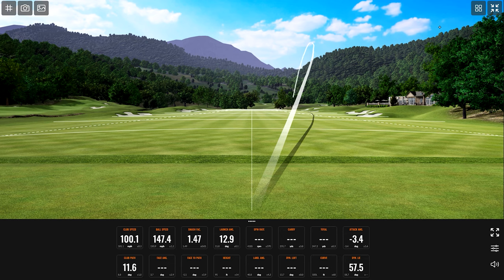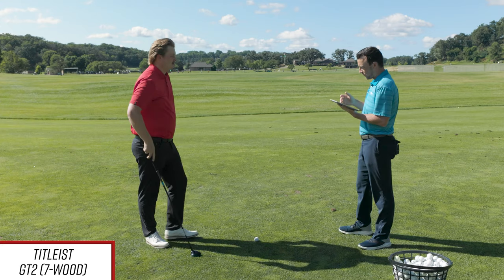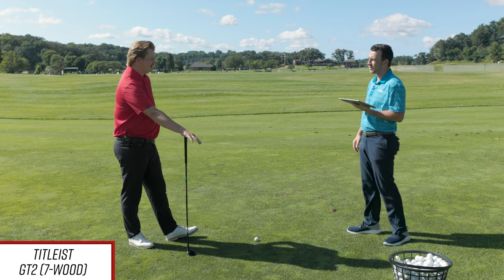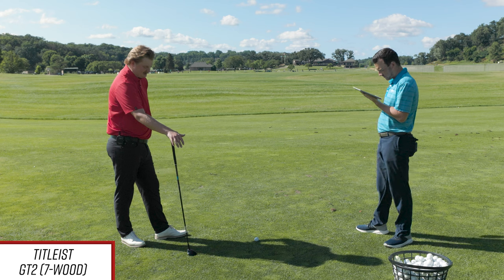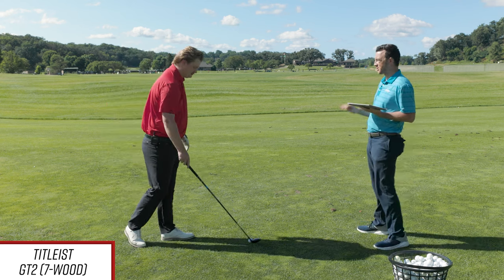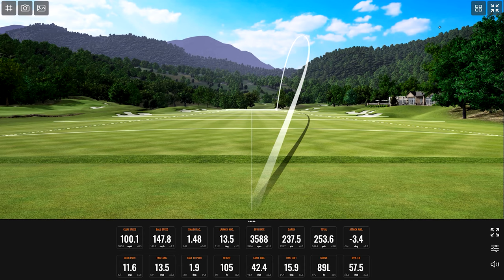As a fitter, what's the spin rate you're looking for with a 7-wood? I'm looking at around 4,000 to 4,500 with a landing angle over 40 degrees. I basically view this as an extension of my iron set because of the peak height and spin rate you can get. That first ball was actually right around 4,500 spin. That toe shot was 3,500, but you still carried it 237.5 — a little out to the right, but it actually drew back nicely.